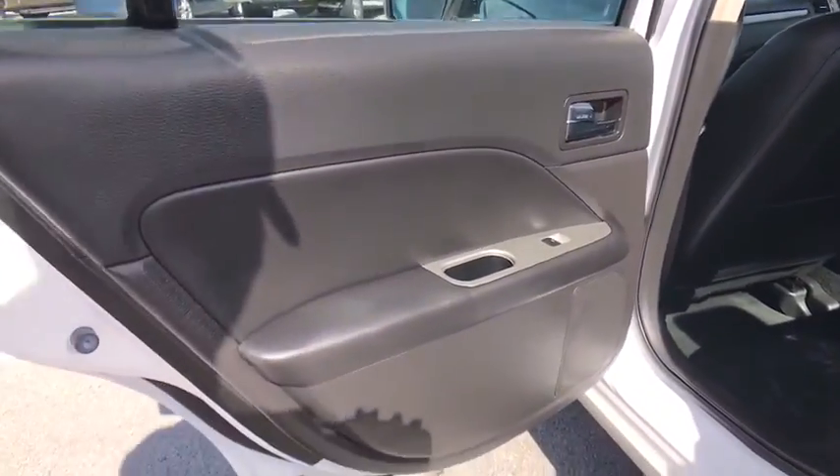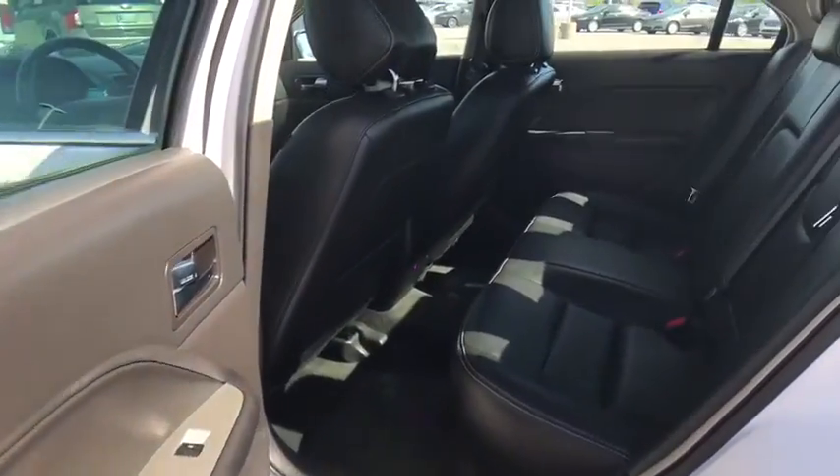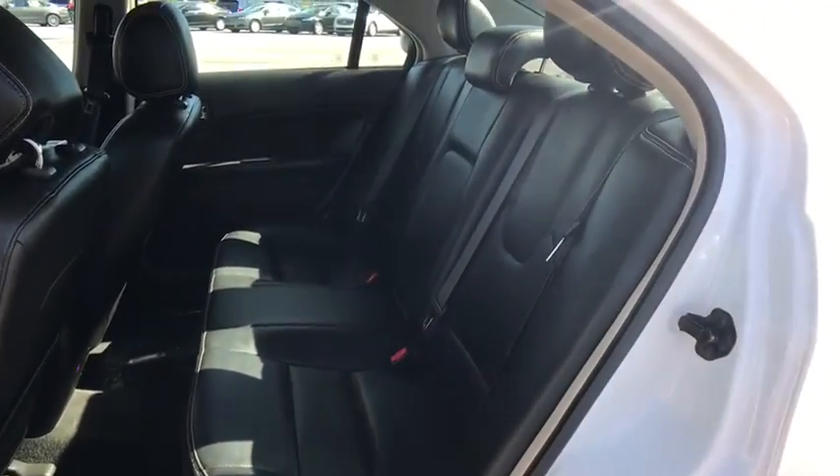Floor mats, cruise control, AM-FM stereo radio, rear defrost, climate control, front-wheel drive.